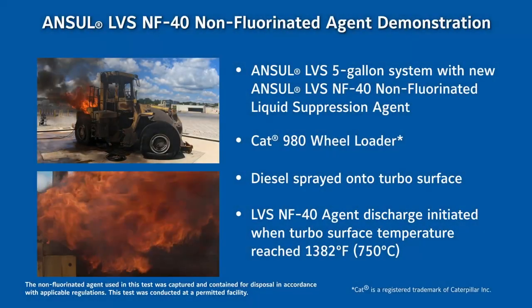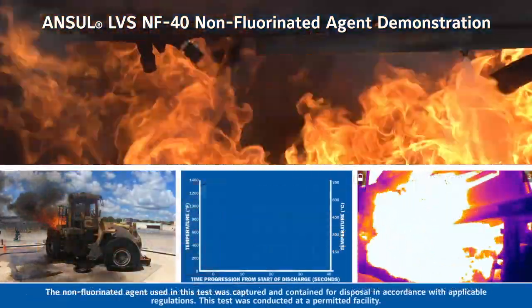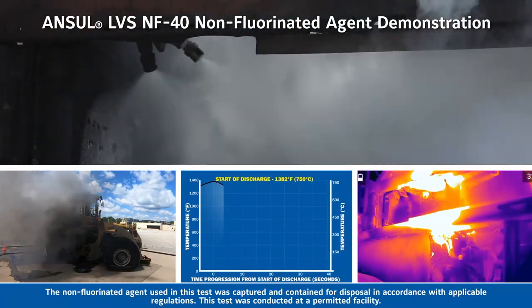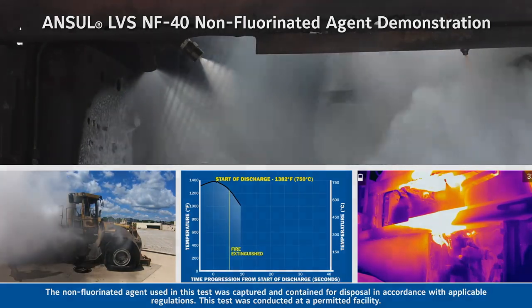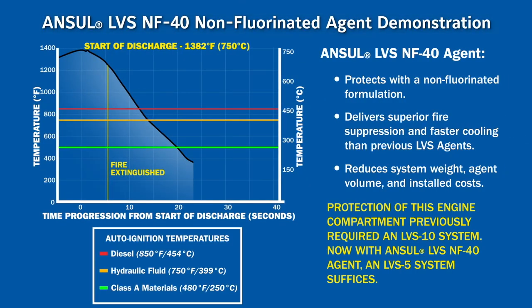Ansell's LVS system provides both fire suppression and superior cooling of superheated surfaces while blanketing the fuel and cutting off oxygen, which helps to prevent reflash. As part of this partnership, Caterpillar and Ansell engineers have worked together for optimal placement of suppressant nozzles through virtual validation and physical nozzle coverage tests.